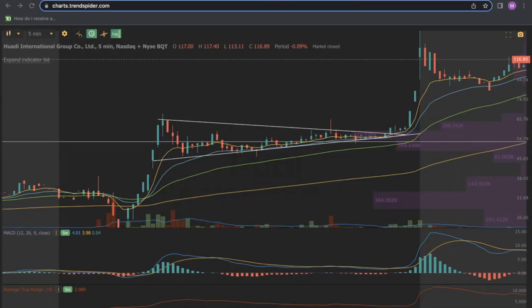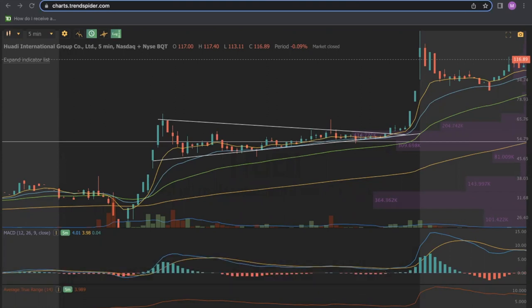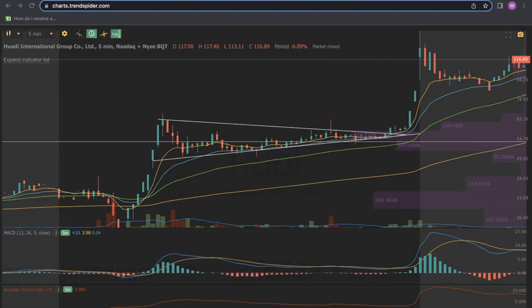Welcome to another episode of the Low Float Strategies Plays with the High Flying Bull. Before we dive in, make sure to hit that thumbs up button and subscribe for more content like this so that we can win together. Quick disclaimer: the information we provide is not financial advice. You are 100% responsible for the investment decisions you make, and the information we provide is solely for education purposes and nothing more.